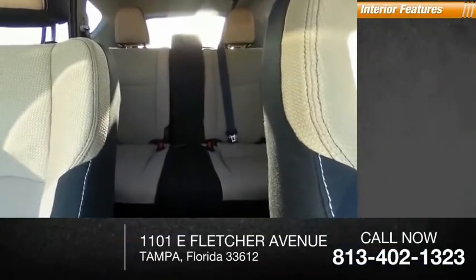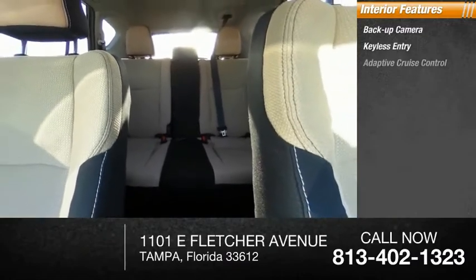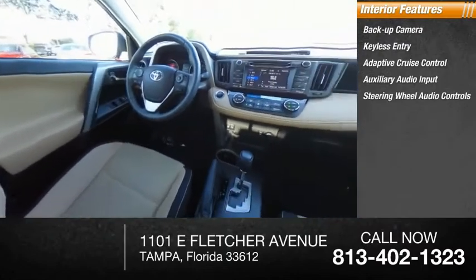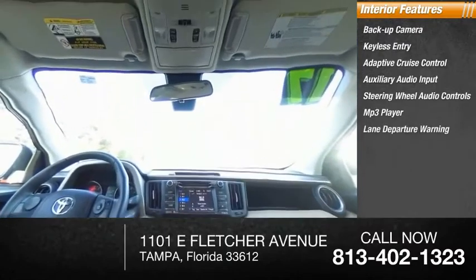Inside you'll find backup camera, keyless entry, adaptive cruise control, auxiliary audio input, steering wheel audio controls, MP3 player, lane departure warning, cruise control, trip computer, child safety locks.